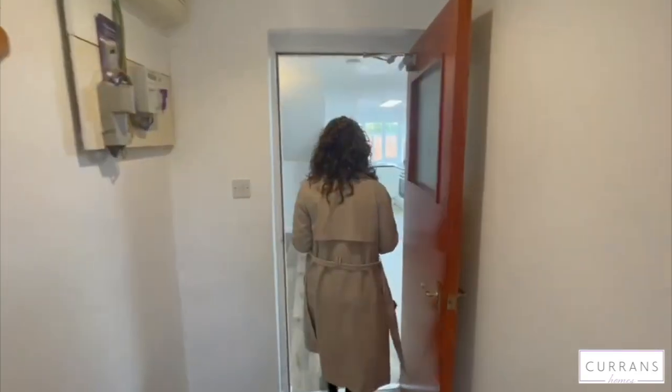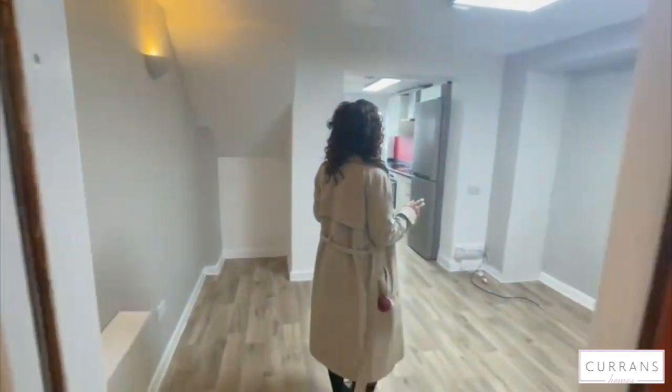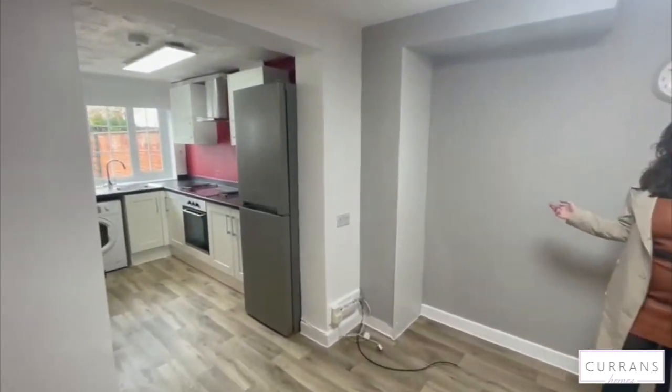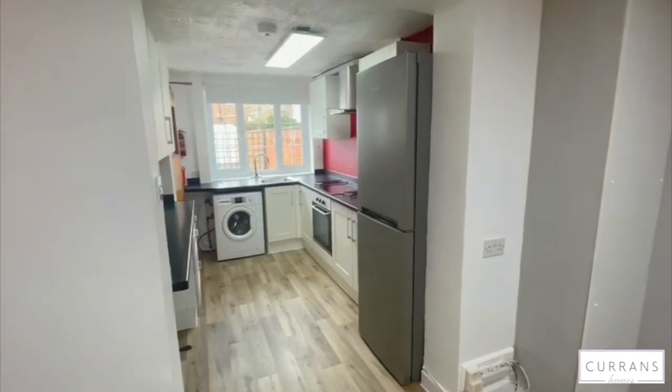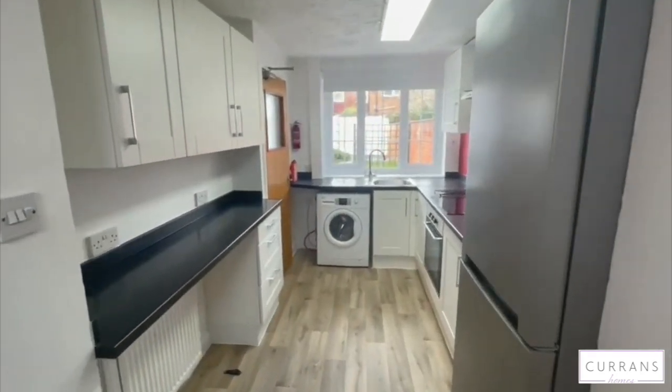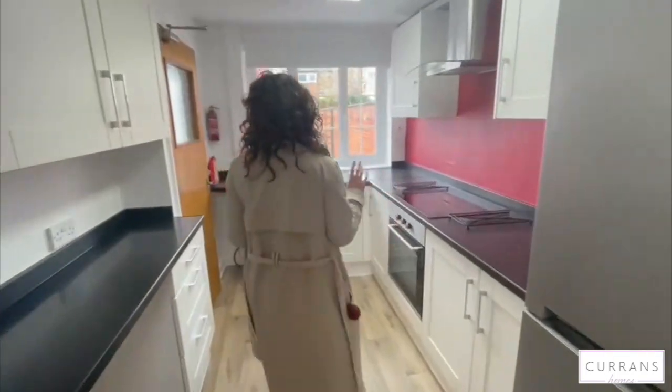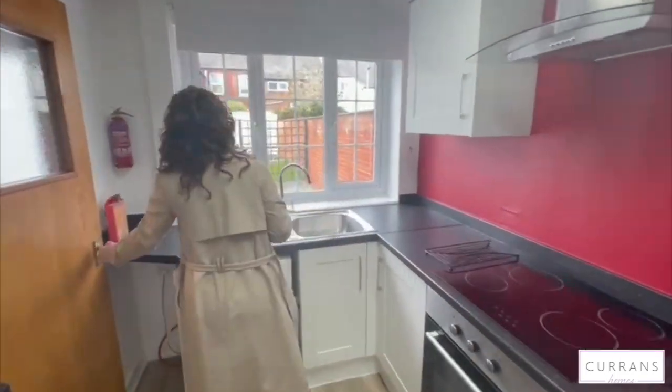Back into the hallway you can go into the dining kitchen area. Again, newly decorated so it does feel really bright in here and there is a new kitchen as well. The property comes with white goods so there is a fridge freezer, oven and hob, and a washing machine.